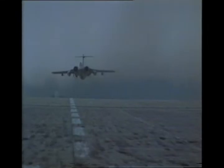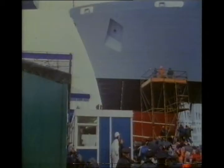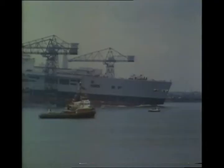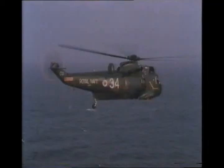To replace the scrapped carriers, three new ships were ordered, to be called — in deference to the politicians — through-deck cruisers. The first, HMS Invincible, was launched at Barrow-in-Furness in May 1977 and, although in all but name an aircraft carrier, was designed to operate only helicopters. The helicopters were to be Westland Sikorsky Sea Kings intended to operate in a hunter-killer anti-submarine role, equipped with formidable electronic search capability.